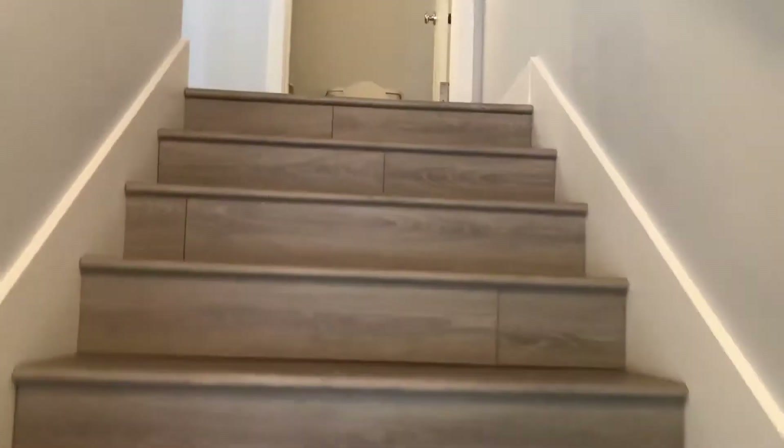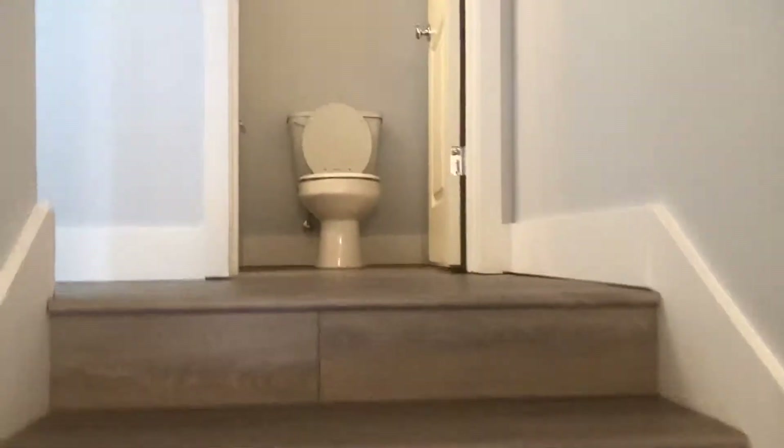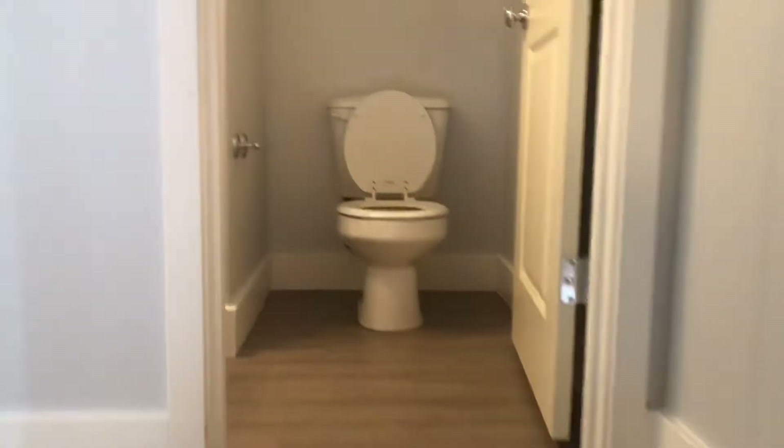Let's go upstairs. So all of the flooring is brand new. It's a half bath. It was freshly painted. Let's go check out the kitchen.